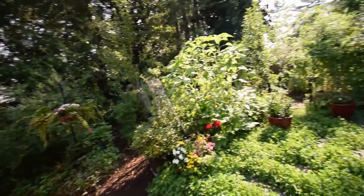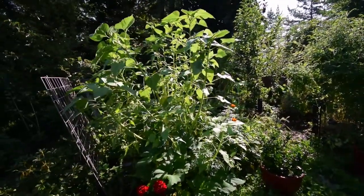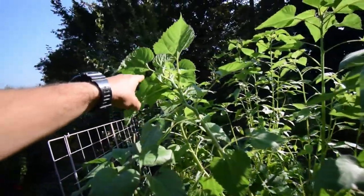Hey everybody, I thought I'd go out and do the lower yard walk now and show you some of the stuff that's going on in our yard. You can see the sunflowers are really taking off. We've got some nice thick stalks getting some of their heads on there.